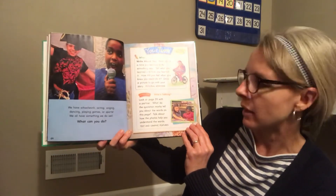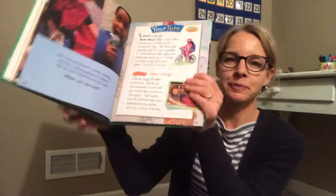'We have schoolwork, acting, singing, dancing, playing games or sports — we all have something we do well. What can you do?' That is the end of our story. For your writing this week, I want you to show me, Mrs. Partica, or Mrs. Burt what you're good at. Mom and dad can take a picture and send it too. It doesn't mean you're absolutely perfect — it just means you think you're pretty good, you're going to keep getting better, and it's something you like to do. Have a good week!